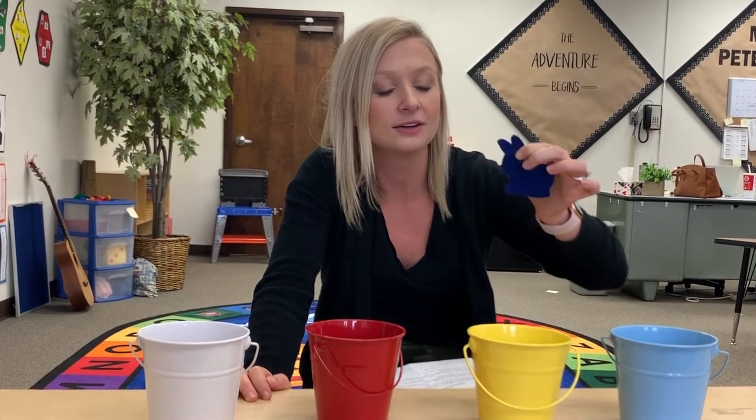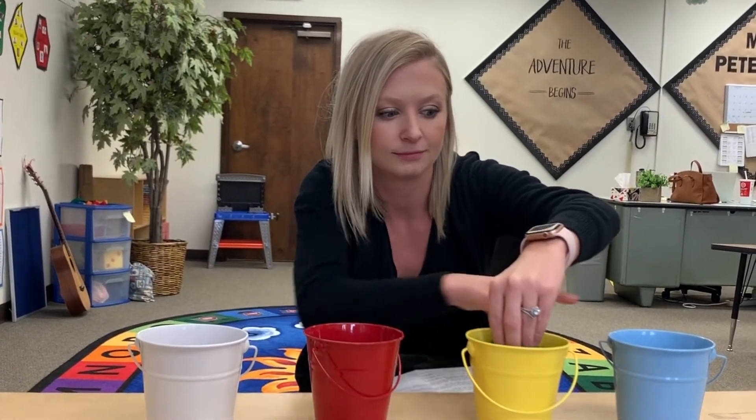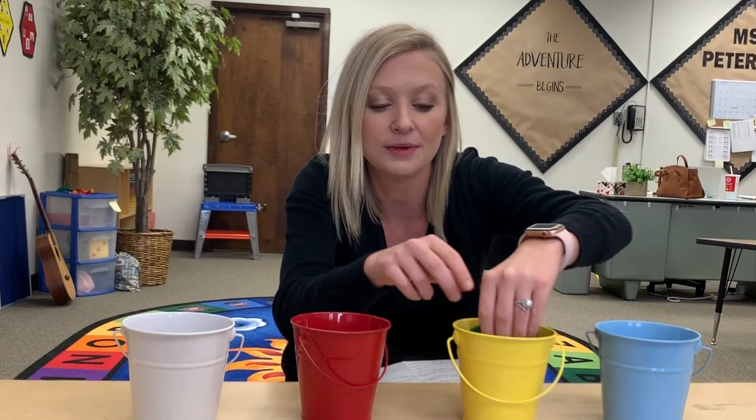Blue bunny goes into the yellow paint. Splish, splash. What color do you think she's gonna turn? Blue and yellow make green. Now bunny was green.